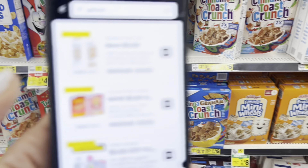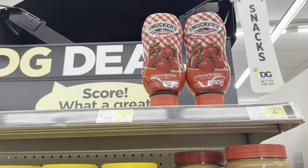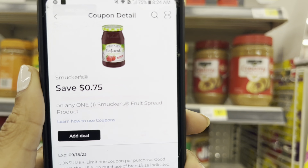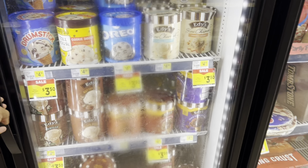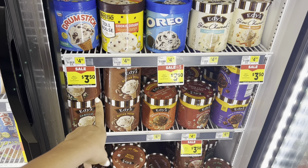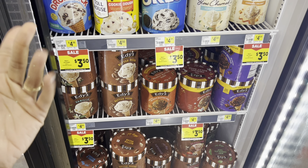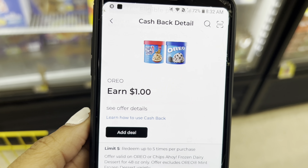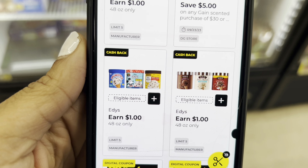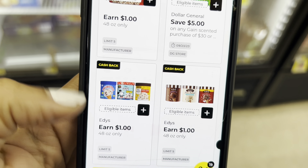If you like Smucker's strawberry spread, they're priced at $3.50 and we have a 75-cent digital. If you like ice cream and aren't particular about the brand, a lot of the Edy's ice cream is $3.50 and we have different dollar cash backs for certain ones. There's a dollar cash back for the Oreo flavor — switch it to your preference because there are other dollar cash back offers for regular or other flavors.